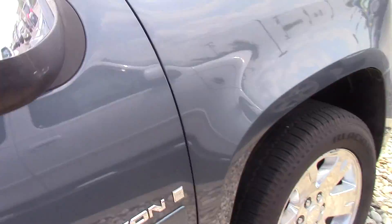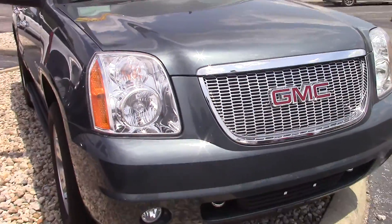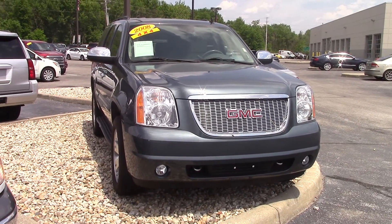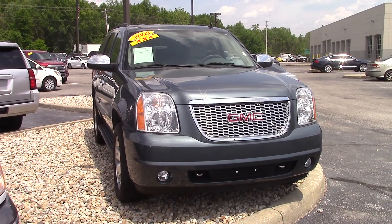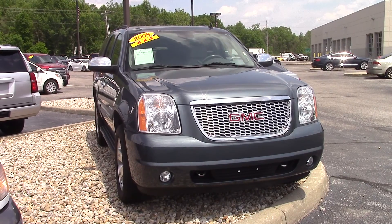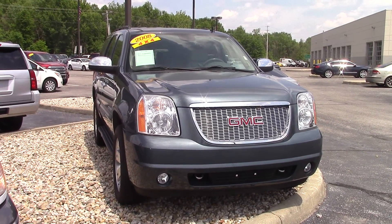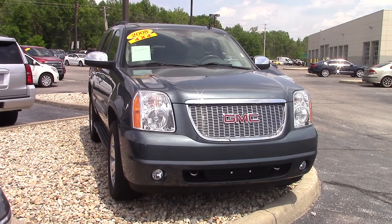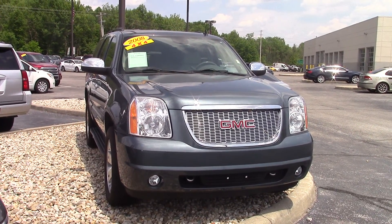I'd love to make a great deal for you and help out. We do have other similar SUVs available if you're looking for a third row. My name is Jason Barrett — you can reach me at 317-852-2231. I'd love to have you out and take it for a test drive. We'll get you a fantastic deal. Again, that's Jason Barrett, 317-852-2231. Appreciate it, look forward to hearing from you.